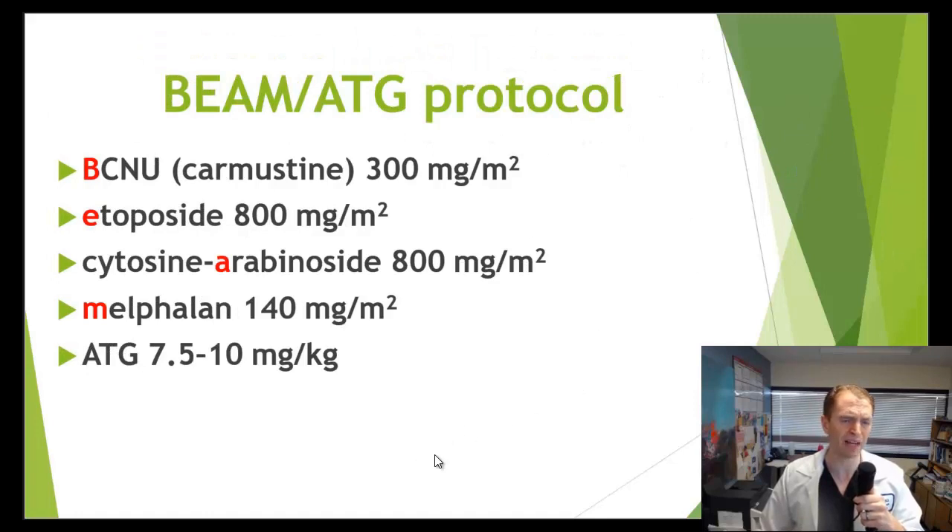BEAM — carmustine, etoposide, arabinoside, melphalan — are all cytotoxic agents that work on rapidly dividing cells. ATG is antithymocyte globulin, an antibody against thymocytes, which are precursor T cells when they enter the thymus during development.